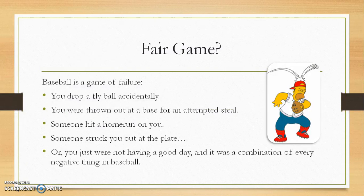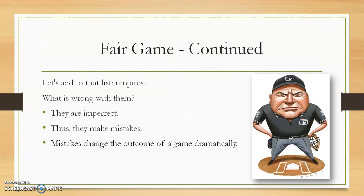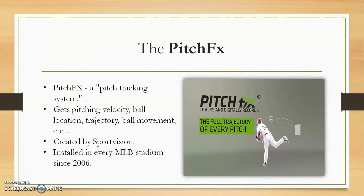Now baseball is a game of failure. Anything can happen, and you can be on your best mindset, but you can still drop a fly ball, miss a ground ball, get thrown out at a base, someone can hit a home run on you, or you can strike out. And on top of that, you have those umpires. Now what's wrong with umpires? Well, one, they're imperfect humans, so they make mistakes, and mistakes can change the outcome of the game dramatically — especially if they're the home plate umpires, because they call the strikes and the balls.